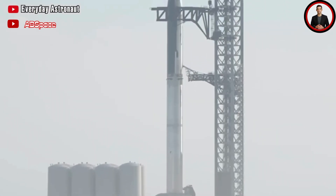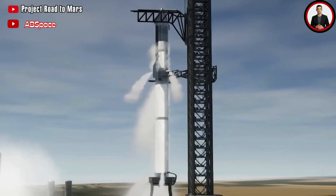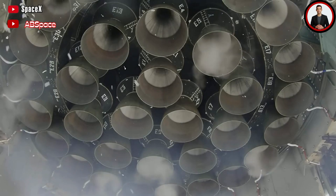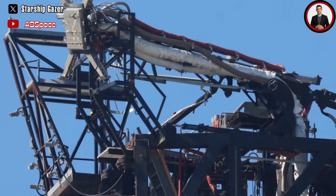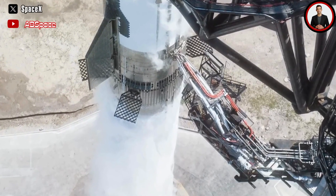A closer look at photos reveals some worrying signs at the hydraulic piston connection point of the quick disconnect arm — where the arm attaches to the ship — which should have two pistons on each side. However, one of them seems to be missing, possibly broken off by the powerful exhaust plume of Booster 9's engines. The loss of this piston could have contributed to the misalignment of the arm. SpaceX will need to investigate and resolve this issue before attempting another Starship flight.